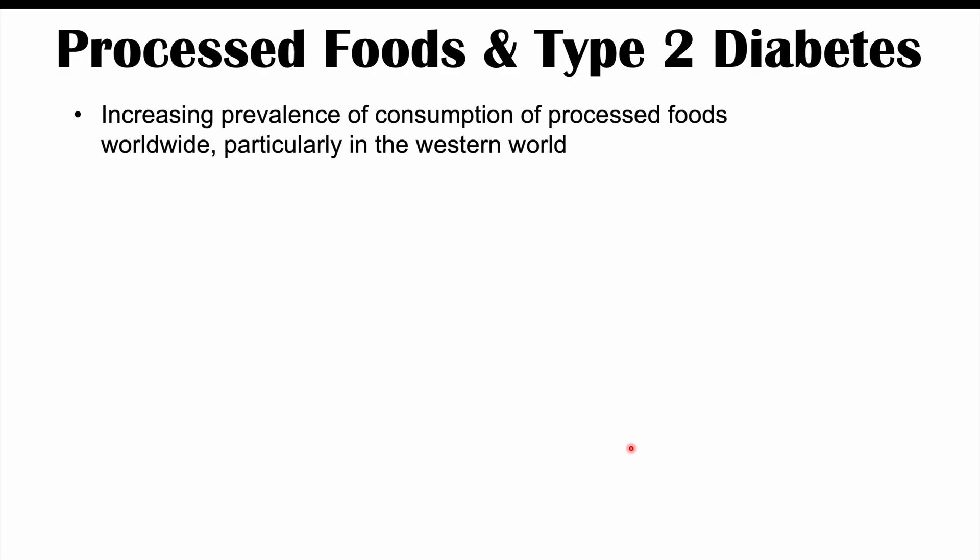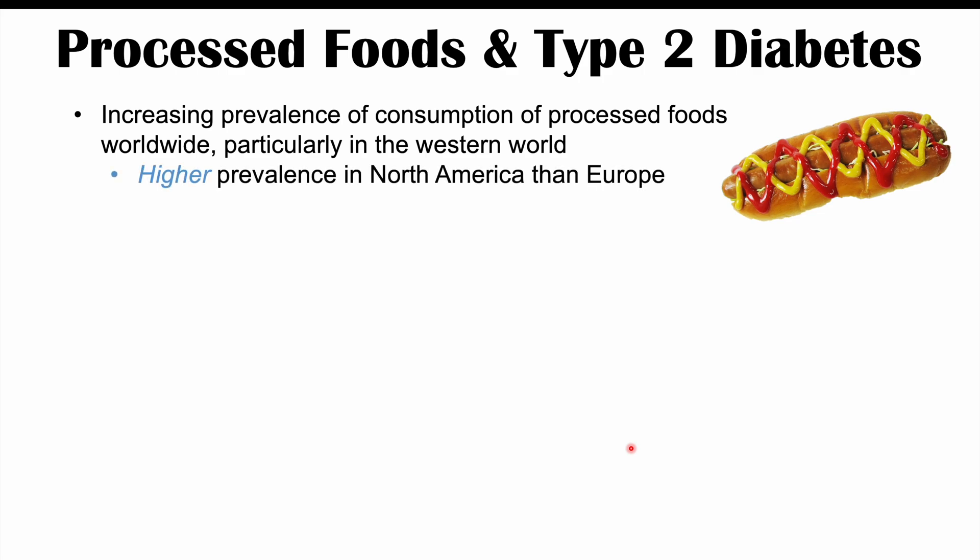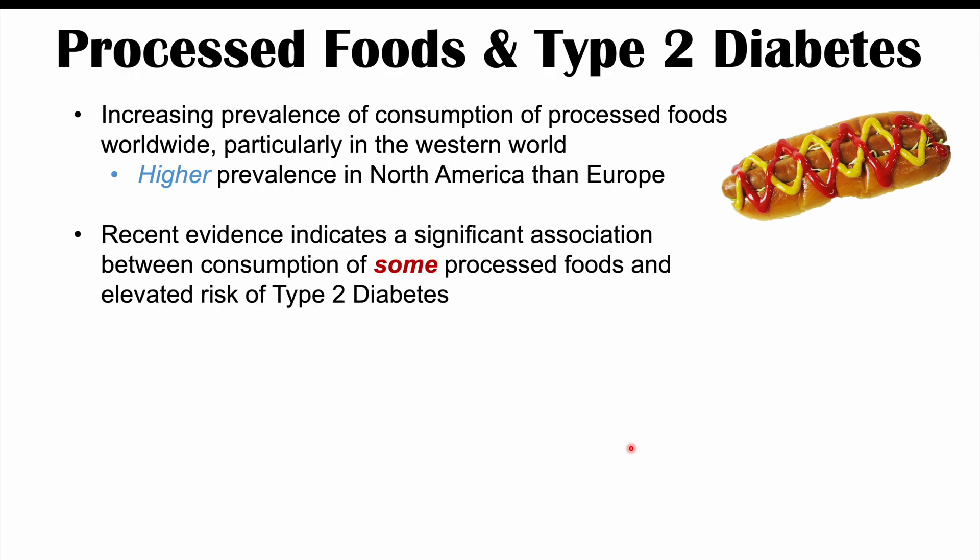There is an increasing prevalence of consumption of processed foods worldwide, particularly in the Western world. There is a higher prevalence of processed food consumption in North America compared to Europe. And there is recent evidence indicating a significant association between consumption of some processed foods and elevated risk of type 2 diabetes.